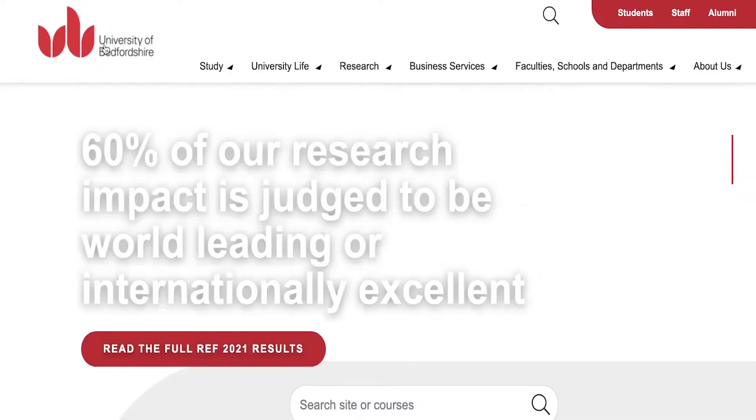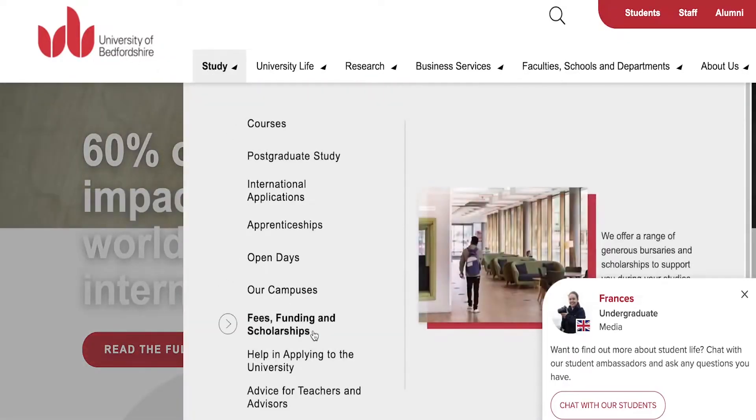Now to better understand the university, we are going to take a look at their fees and tuition first.